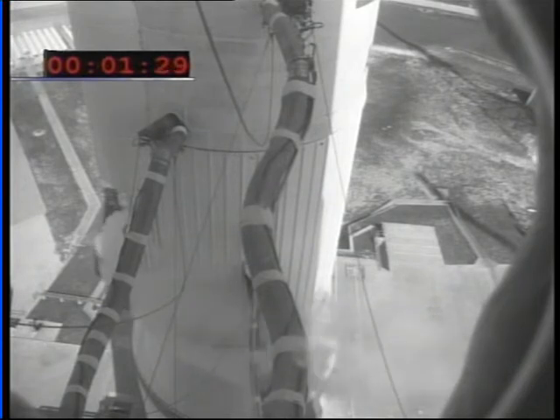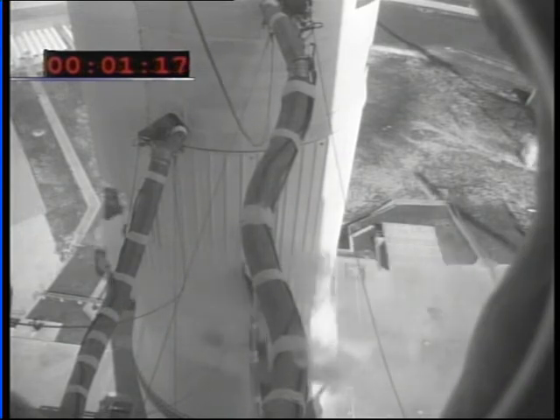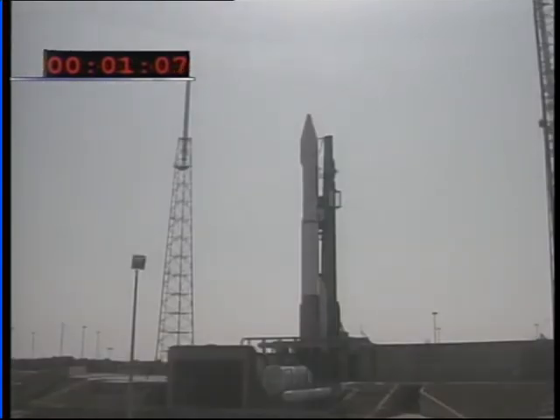FCS armed. Vehicle internal. Minus 120. Work is armed. FCS count started. Minus 110. Vent valves locked. Vehicle's vent valves have now been locked.